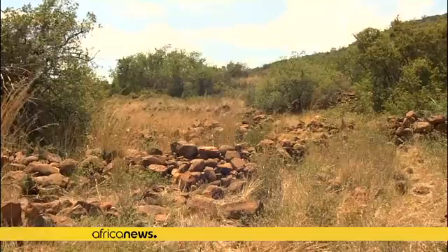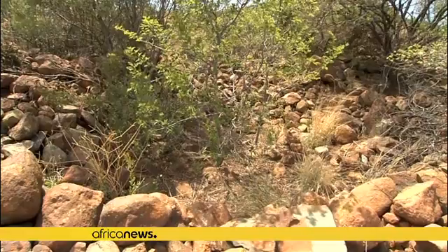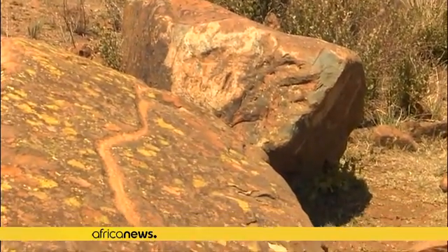Professor Karim Sada has been exploring the area for 30 years, but says the vegetation was too thick, so he commissioned a LIDAR aerial survey to get a better look.